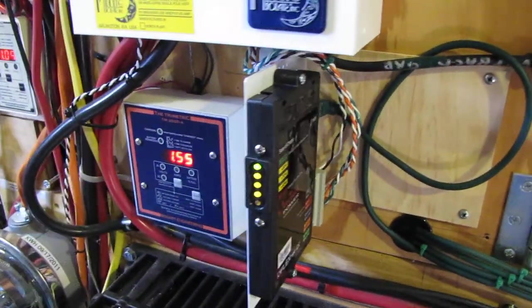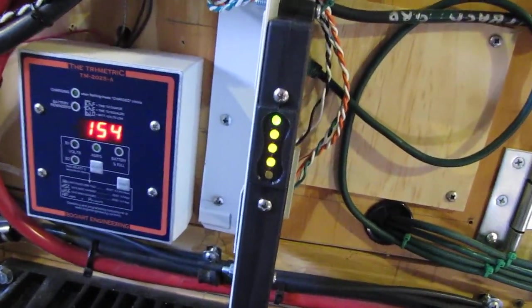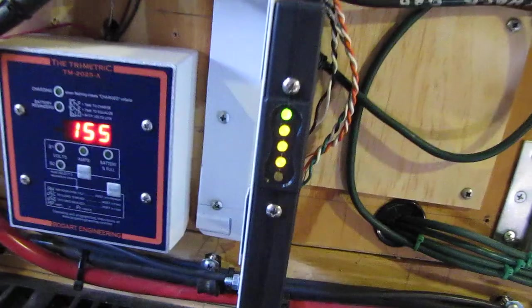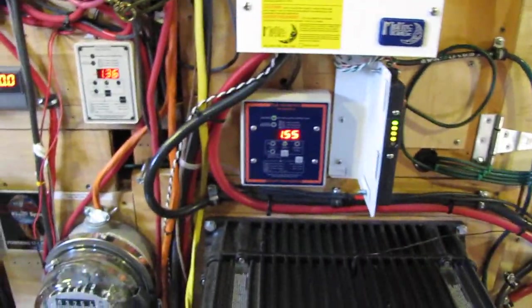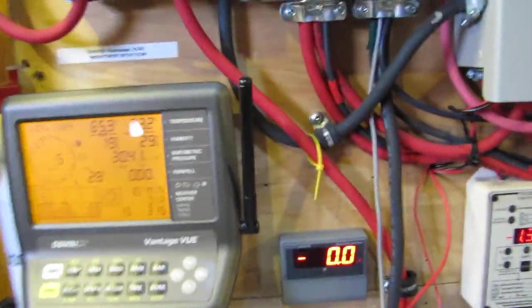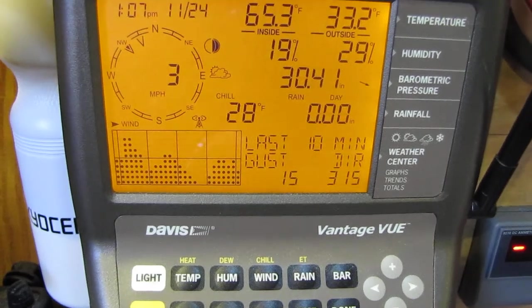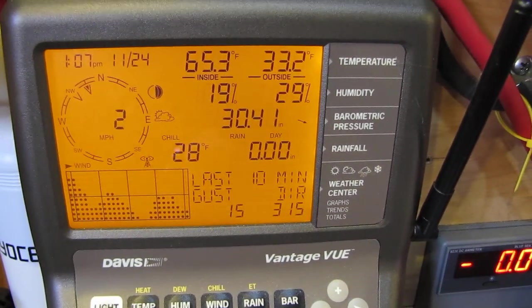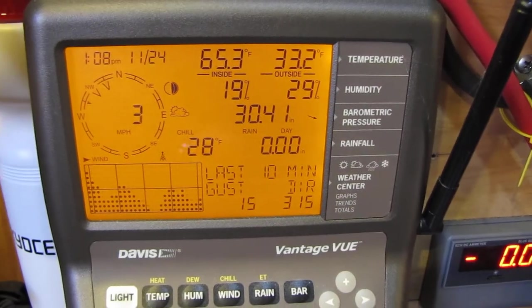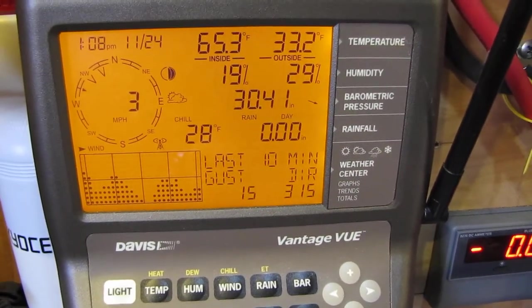It gives you the LED indicator lights showing what your batteries are doing. The winds have been strong — and here are the conditions outside: that last gust was 50 mile an hour, 28 degree wind chill, 33.2 degrees outside.